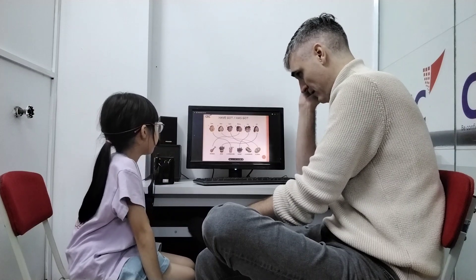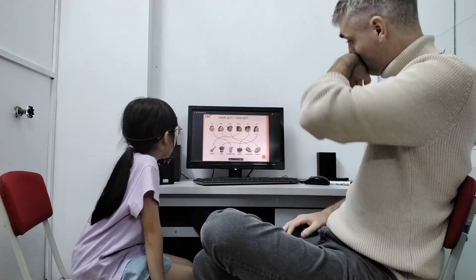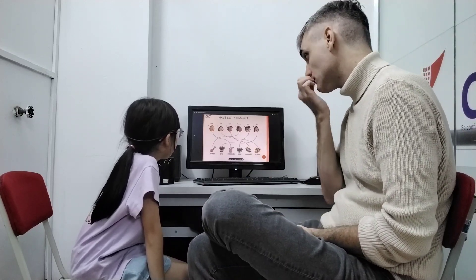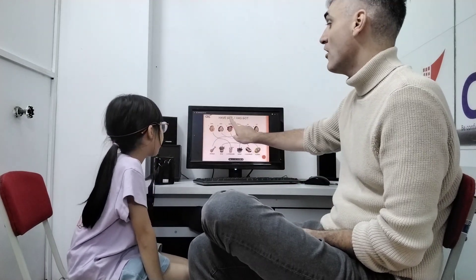Now listen very carefully. What do the boys have? They have a milkshake and a sandwich and salad. Very good. They have dogs. Okay? Not they have.